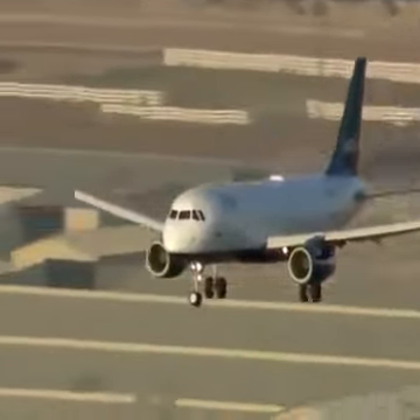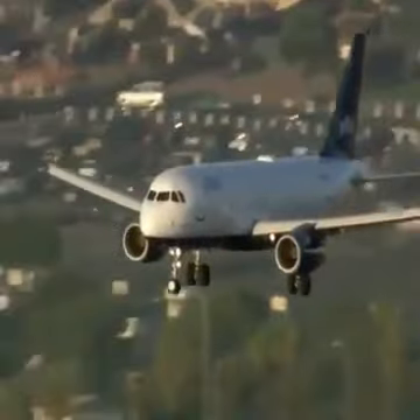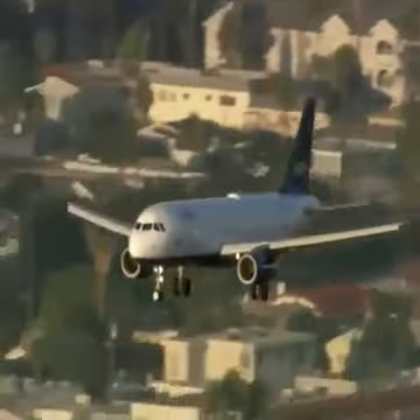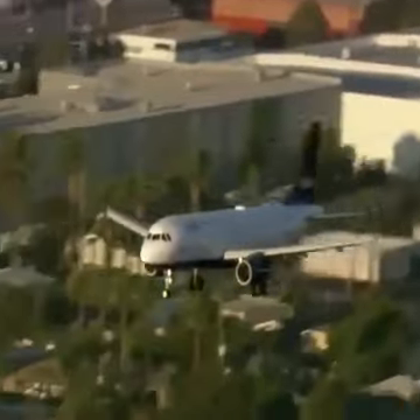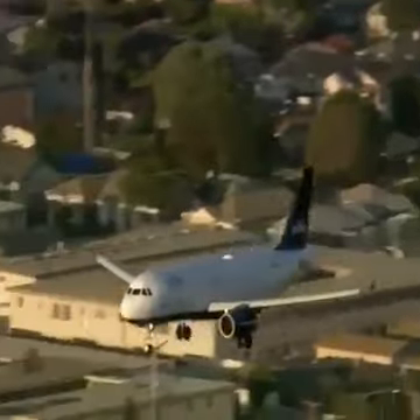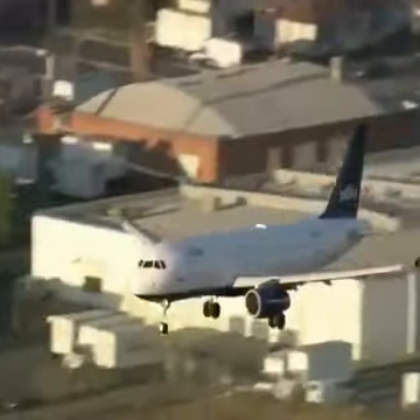Airbus A320, JetBlue, coming in now with 146 people on board — that's 140 passengers and six crew members, a pilot and a co-pilot up front. We are watching it now, coming in low and presumably slow, crossing the 405 freeway and approaching Sepulveda Boulevard and ultimately the airport.